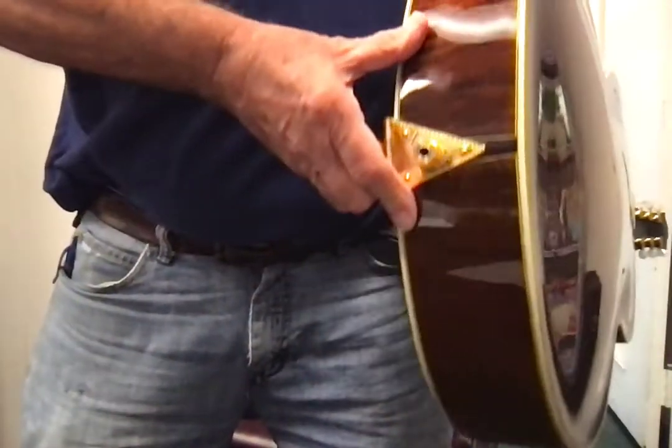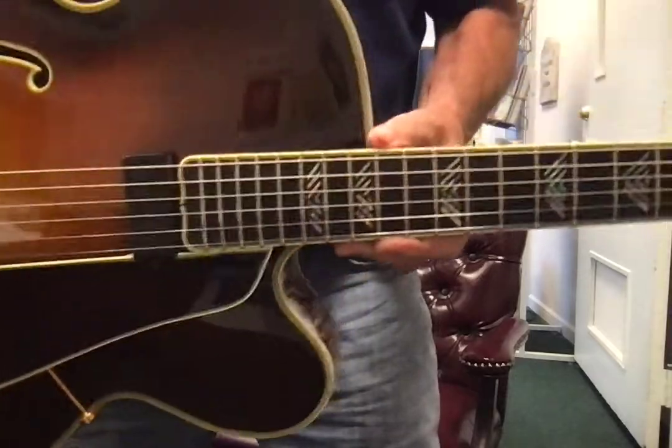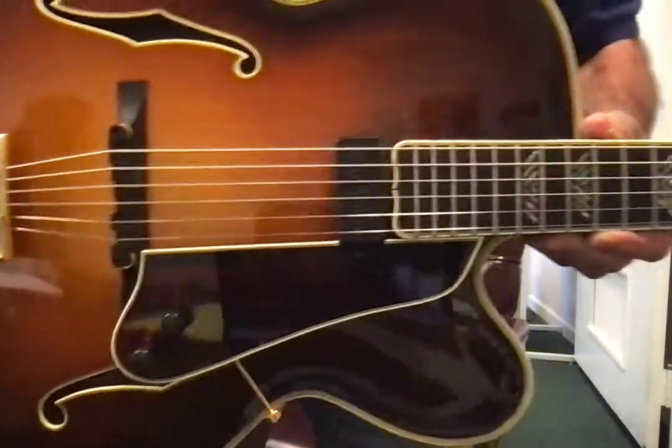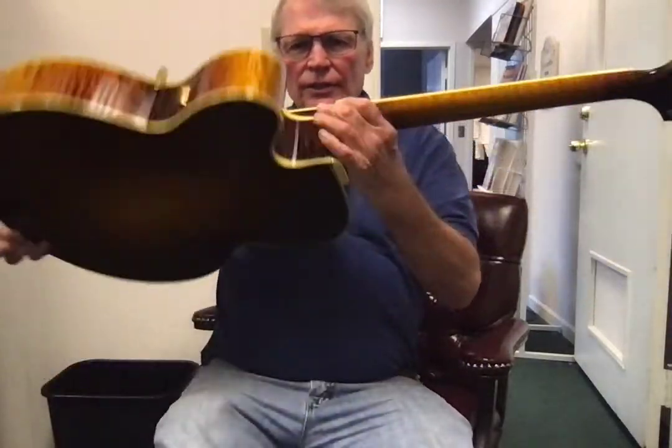There's the back. It does have a Bartolini pickup, which you can see right there. And there's the whole look of the guitar.